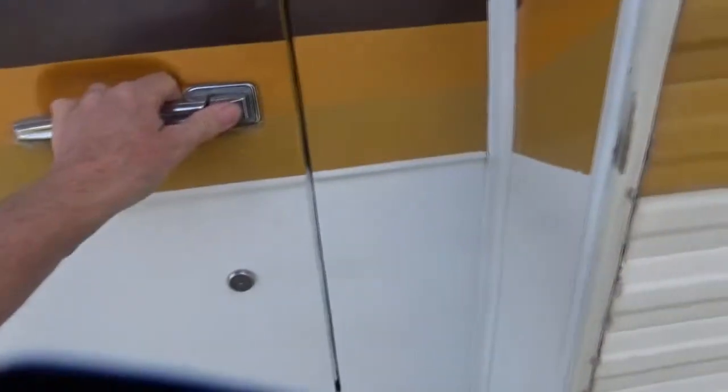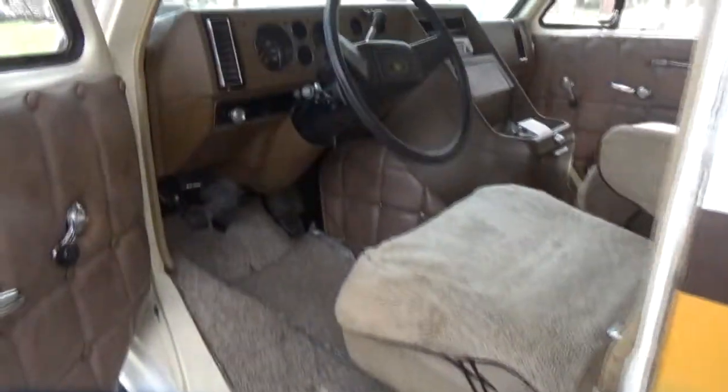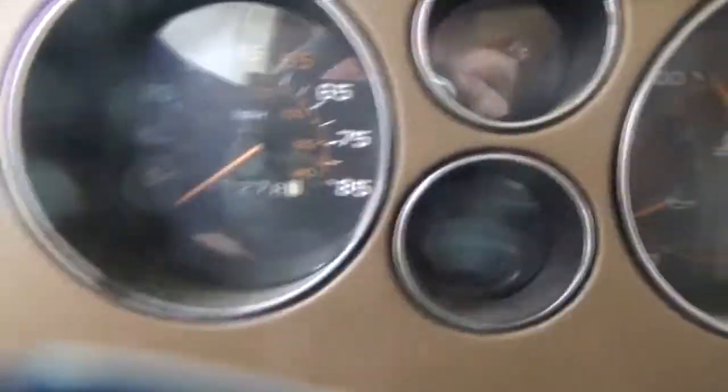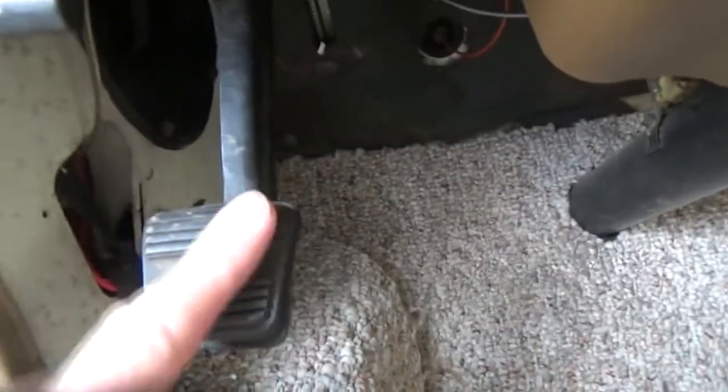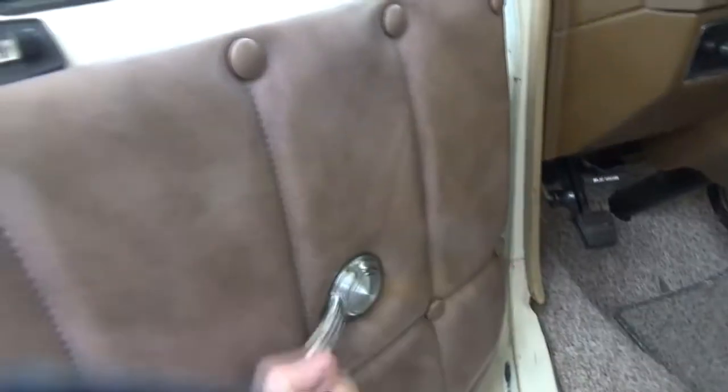The first thing is doors open and close easy — that means they weren't used a lot. It says it has 47,000 miles on it. I believe it because when you get down here and look at the gas pedal, there's no wear on it. There's no wear on the brake pedal either. That tells me it wasn't used a whole lot. It's also got roll-down windows — I don't want electric ones because they only break.